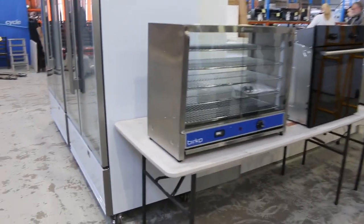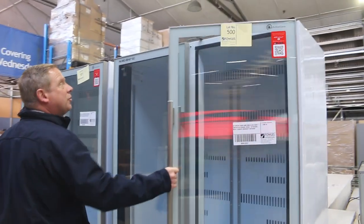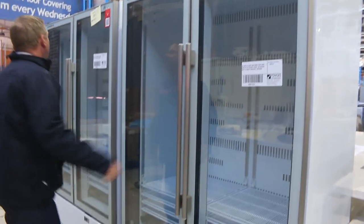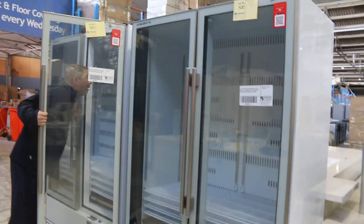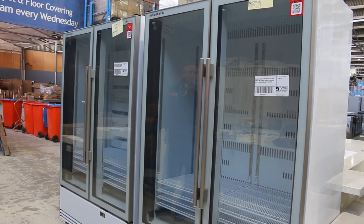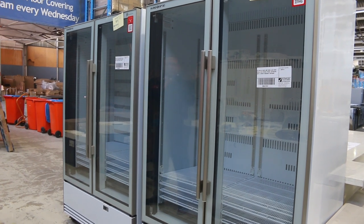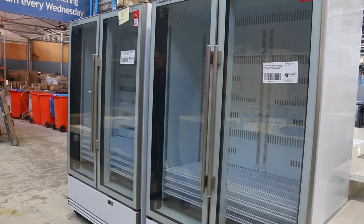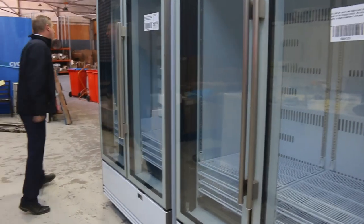While we're up here, let me show you these beautiful big commercial scope display fridges. I'm pretty sure they're brand new. I'm expecting they'll be bidding around the $3,000 mark, and that's going to be an amazing buy for someone. Two of them, with 12 months factory warranty — beautiful units, lots 500 and 501.